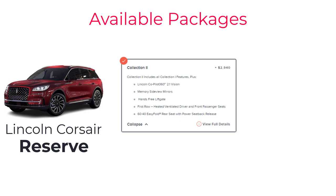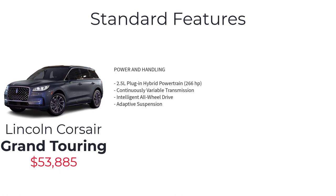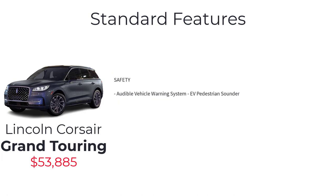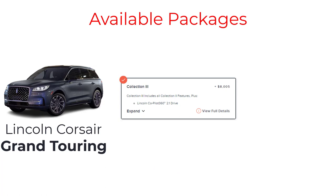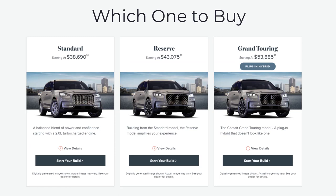The top-spec Grand Touring starts at $53,885 and builds on the Reserve by adding a 2.5-liter plug-in hybrid powertrain, continuously variable transmission, intelligent all-wheel drive, adaptive suspension, 19-inch bright machined aluminum wheels with dark tarnished finish, panoramic vista roof, roof rack side rails, Grand Touring grille design, charge port door, illuminated front door scuff plates, and an audible vehicle warning system — EV pedestrian sounder. The Grand Touring gets the same packages as the Reserve minus the Jet Appearance Package. Collection 3 on the Grand Touring adds head-up display, heated rear seat, auto air refresh with pollen carbon high-efficiency filter, and the Revel audio system with 14 speakers.